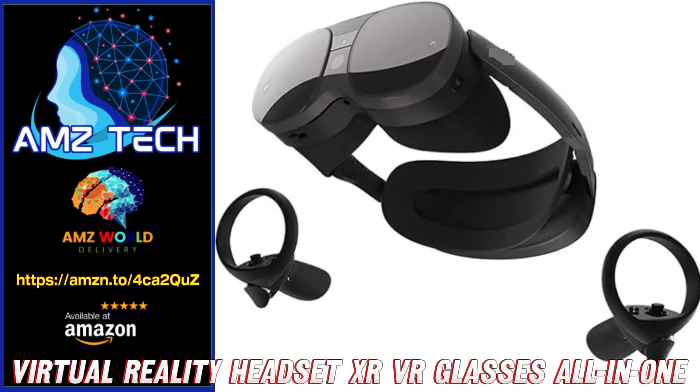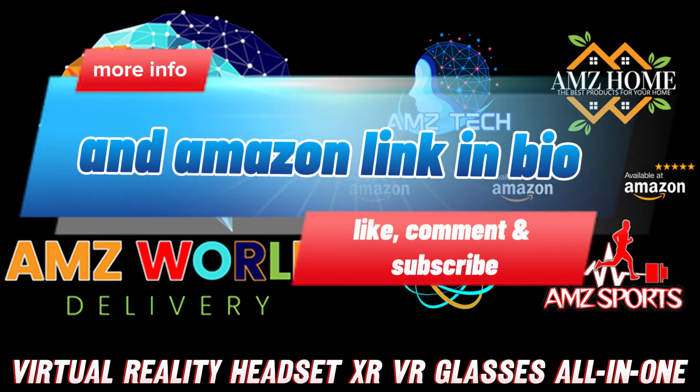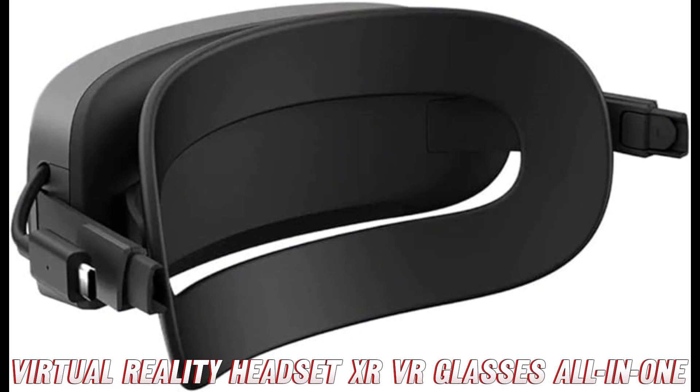What's up, my virtual voyagers! Today we're taking a look at the tech that's gonna have you questioning reality itself. This bad boy isn't just another VR headset — it's a full-blown extended reality experience.